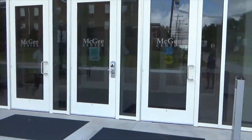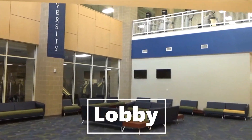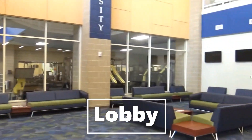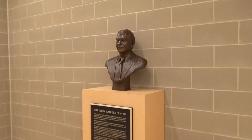Right when we enter through the front doors we come into our lobby. A lot of students like to hang out here or come and get their homework done. On your right you will see a bust of our namesake Jerry McGee.